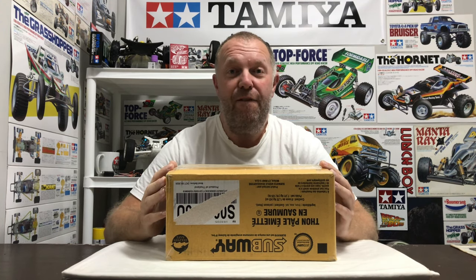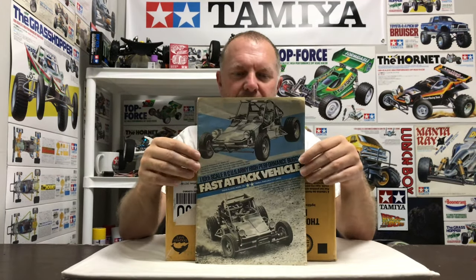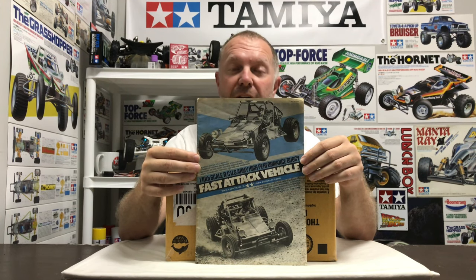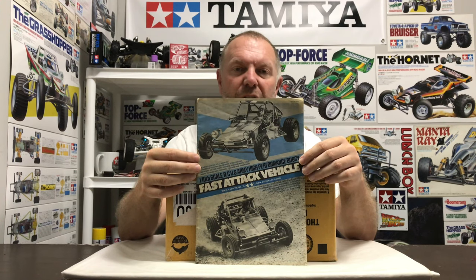I wonder if you know what the car is. Of course it's the Tamiya FAV - Fast Attack Vehicle. That's the original manual for it. I never had a FAV, and when they re-released it with the shark mouth and a couple of versions, it didn't really float my boat. If I was going to go for a re-release I would have gone for the Wild One. But this came up on a local selling site here in Canada and the guy I bought it from really knows his stuff when it comes to vintage Tamiya.